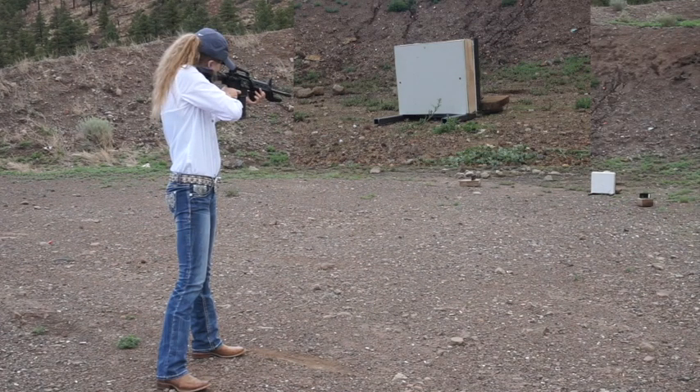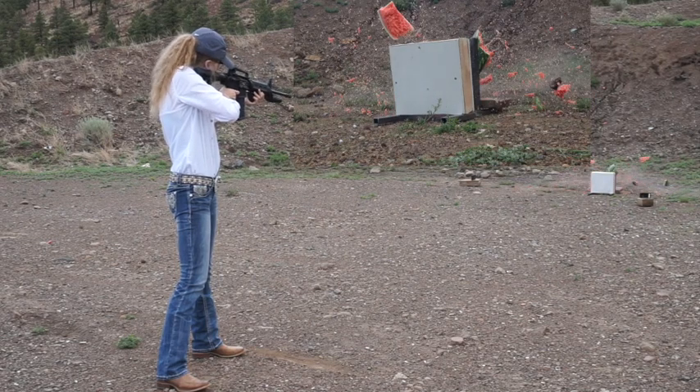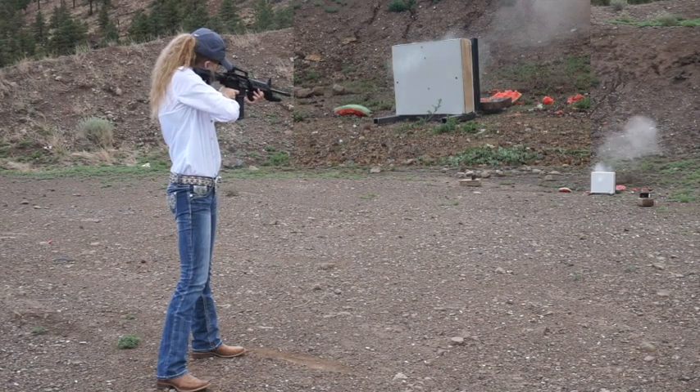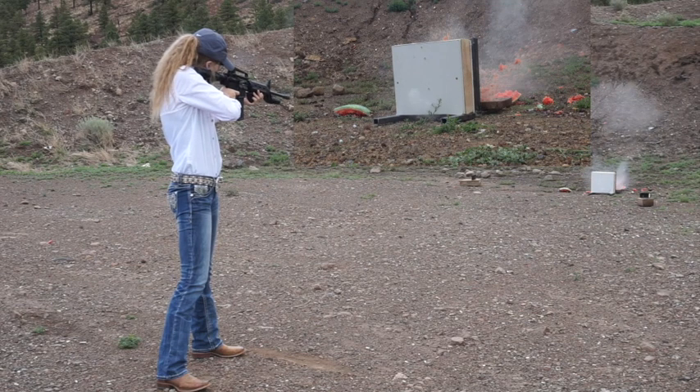Here we have part of the same sequence in slow motion. What should be immediately apparent to everyone is that standard walls provide zero shelter during an active shooter situation.